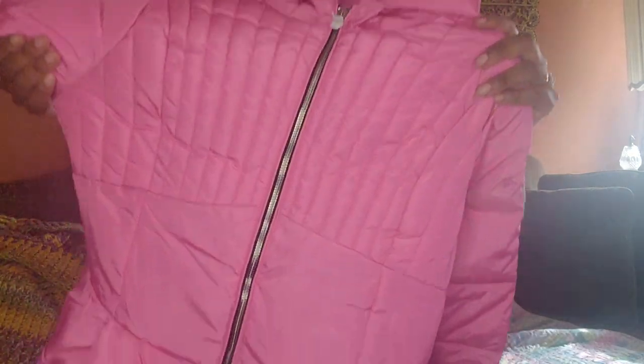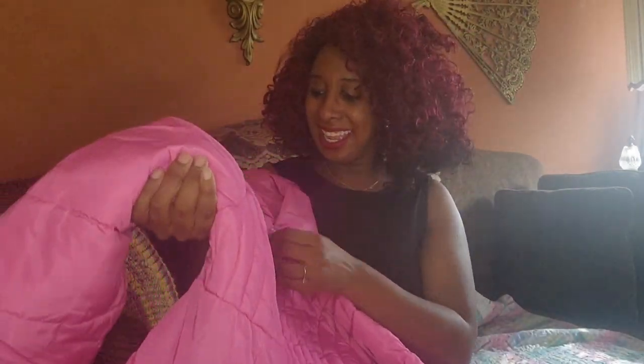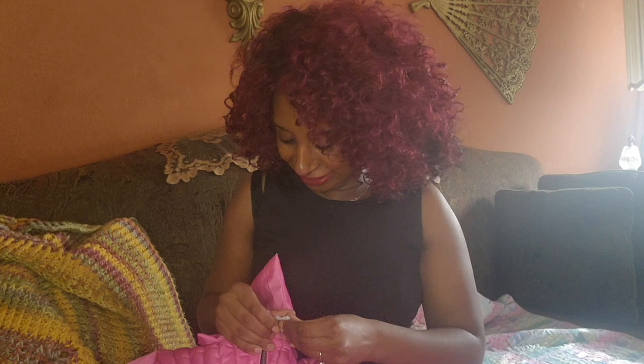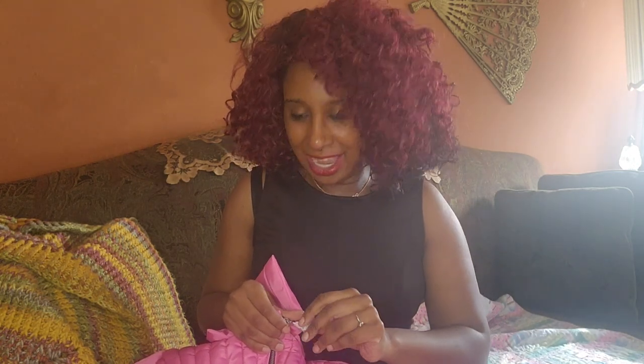Oh my goodness gracious, y'all look at that peplum — isn't that beautiful? It's for the rain and for the cold, it is gorgeous. Let me take this off. I was a little worried because sometimes you buy stuff and you have no idea what it actually looks like.